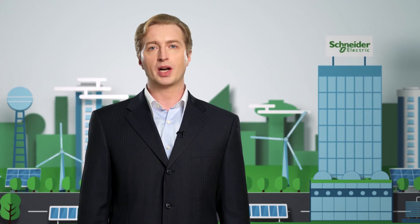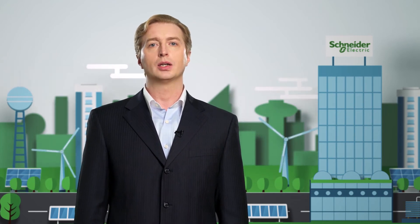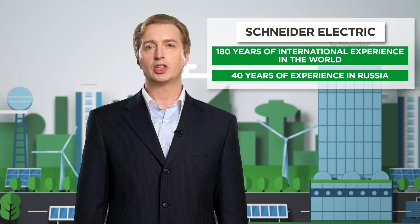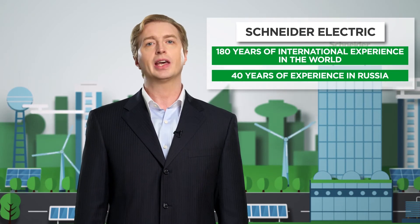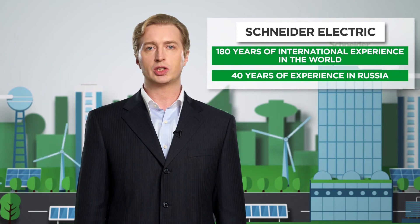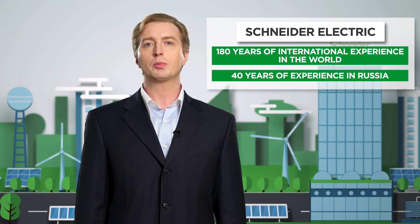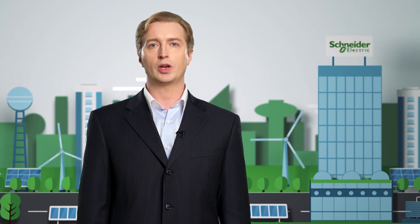While developing solutions, we use not only best Schneider Electric practices, but also best practices of other world-recognized experts in the relevant fields. Over the years, we have implemented technical solutions in the heat and power industry, mining and steel industries, food industry, and housing facilities, as well as in large international retail chains.